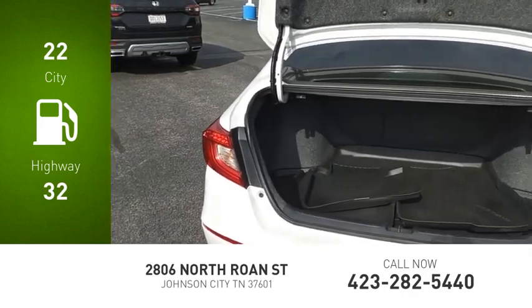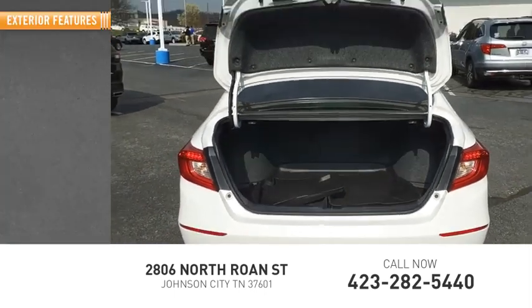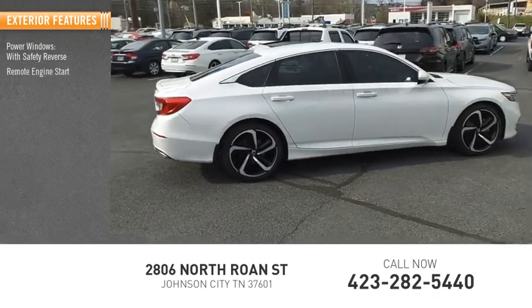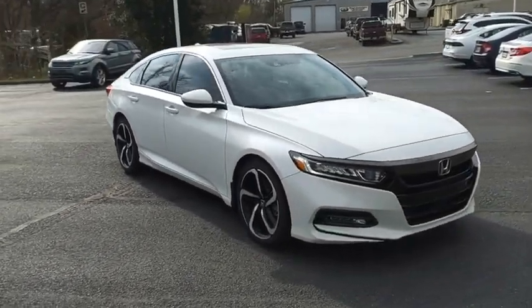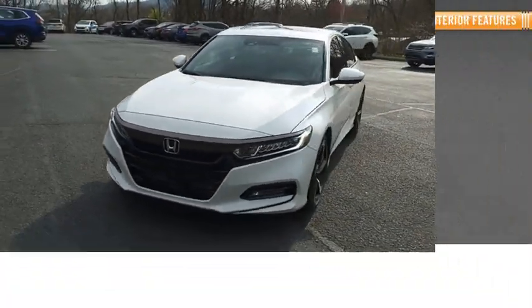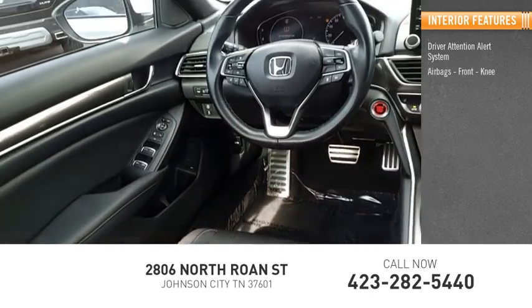This vehicle has less than 75,000 miles. Some of its great options include power windows with safety reverse, remote engine start, stability control, power brakes, braking assist, and traction control.